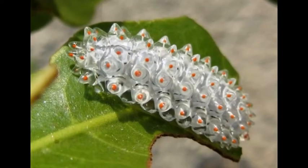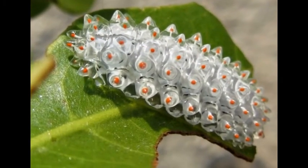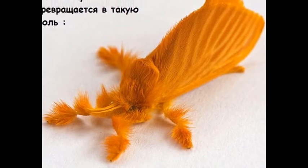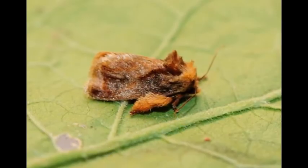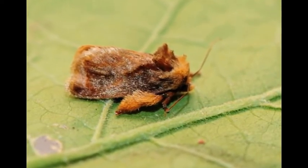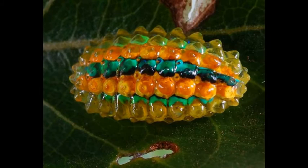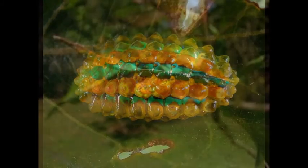It looks like a crystal made of a great number of beads, which seem to be accurately and precisely matched by the hand of a real master, a professional jeweler. Inside each transparent bead of this natural masterpiece is a tiny red drop. It is from the set of these droplets that will later grow the soft nap which will cover the body of the future dulceride after pupation. The crystal caterpillar itself is quite small, only about 25 millimeters long.